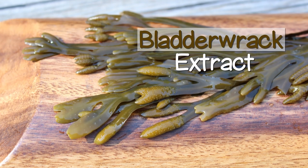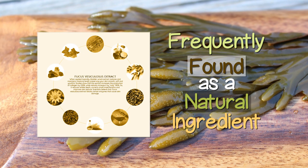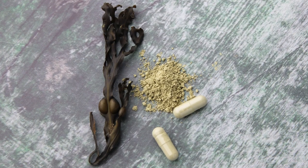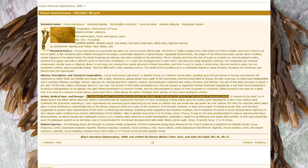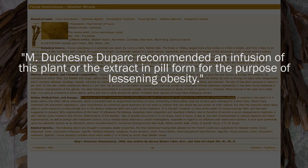Bladderwrack extract, interestingly, is frequently found as a natural ingredient in many anti-cellulite creams, as it has been shown to increase collagen and may help to reduce dimpling. Even the classic book King's American Dispensatory, first published in 1854, mentions Fucus vesiculosus as an extract or pill for the purpose of lessening obesity.